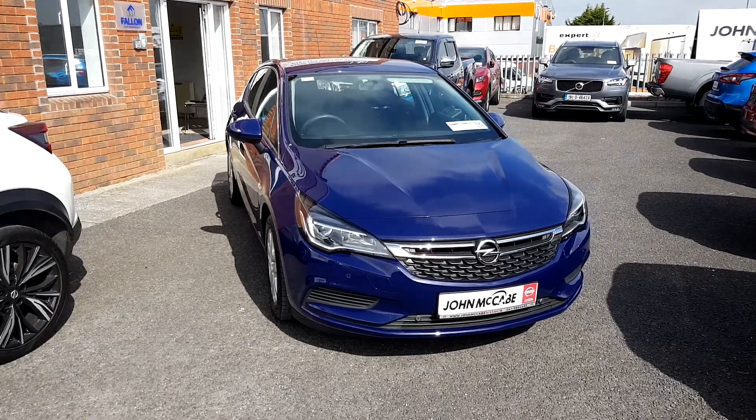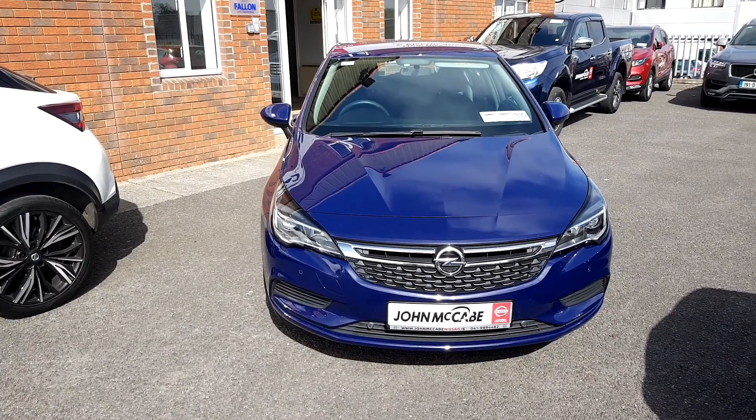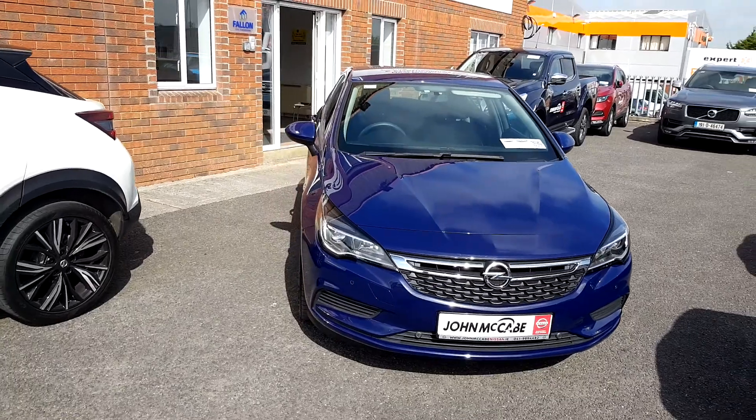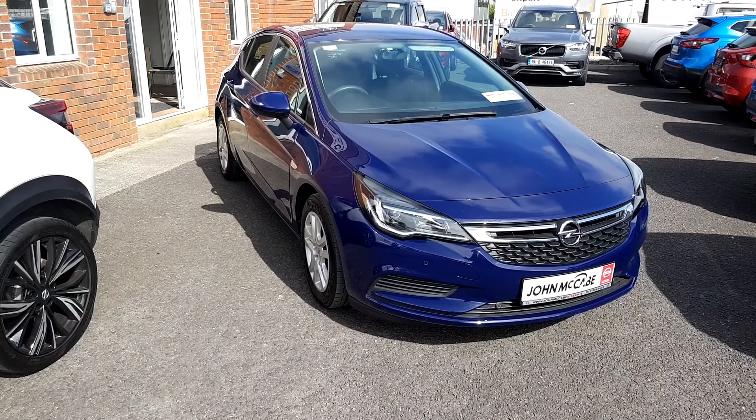If you'd like any more information on our 162 Opel Astra, don't hesitate to give us a call at 04198 94482. We're only 20 minutes away from Dublin Airport and just off exit 9 on the M1 motorway. Hope to see you soon, thank you.